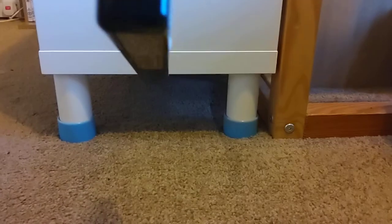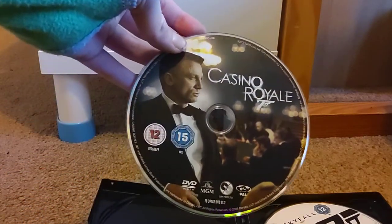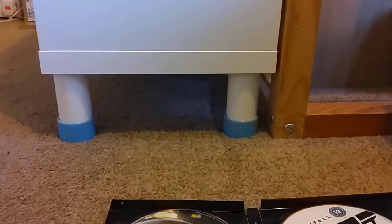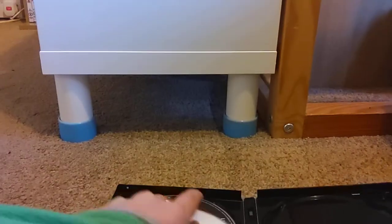Here are all the discs inside. I'll briefly go through them. These are not the Bond 50 DVDs — they're the original ones that come in the original sets. It's the Casino Royale two-disc special edition, Quantum of Solace two-disc special edition, Skyfall, and Spectre. I just dropped a disc there!